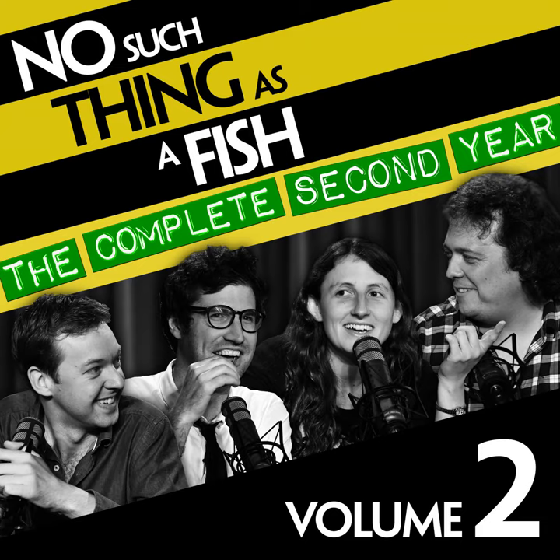One tablespoon of soil contains more organisms than there are people on Earth, which is extraordinary — more living things in that than there are human beings. And 15 tonnes of soil passes through an earthworm each year. If you get a field full of cows, the weight of earthworms underneath the ground will be heavier than the weight of cows above the ground, no matter how many cows you have, because you couldn't fit enough cows next to each other.